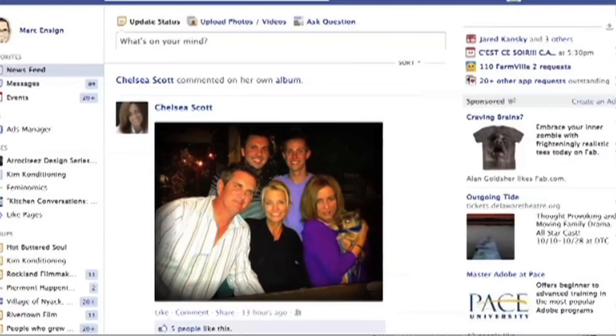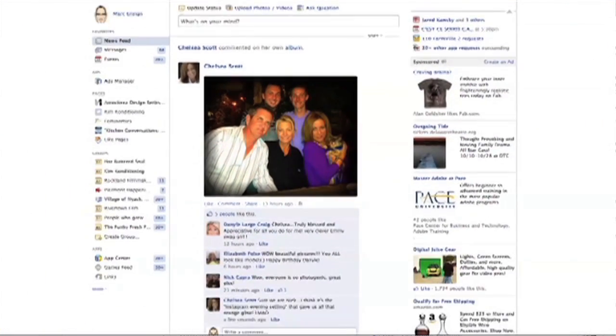Just keep in mind that anybody that uses this computer will have access to your Facebook account. This is Mark Ensign and that was how to bypass entering in your email address and password to get into Facebook.